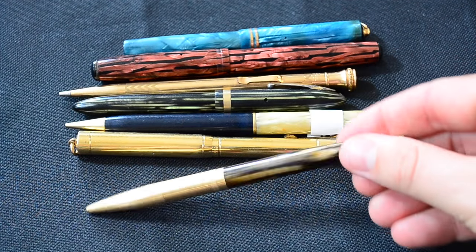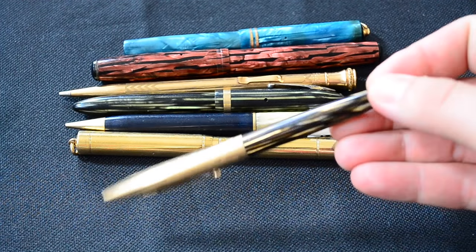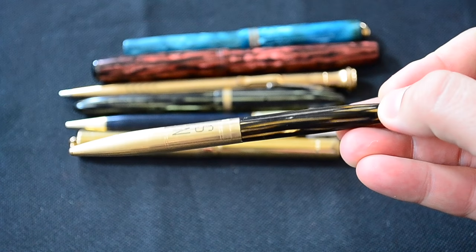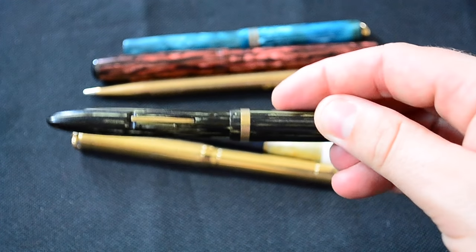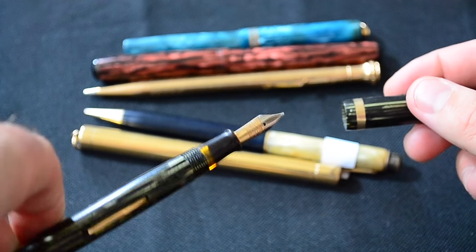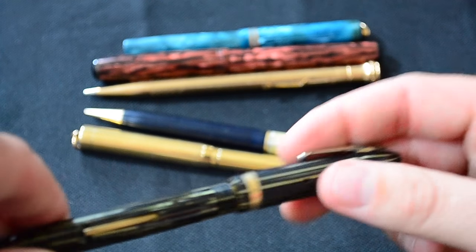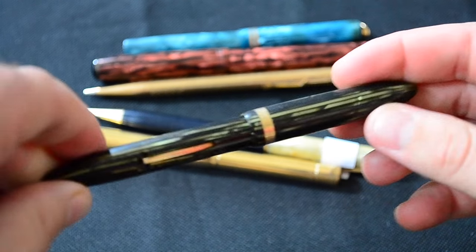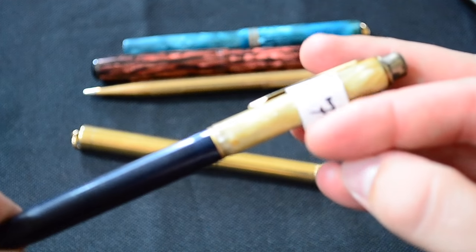I picked up this Sheaffer gold-filled 600 pencil for only four bucks. It's got a monogram on it which hurts the value but still pretty cool. Here is a pen version of that pinstripe design with a lever fill and two-tone nib — not super expensive but not cheap either. A little bit of wear to the clip.